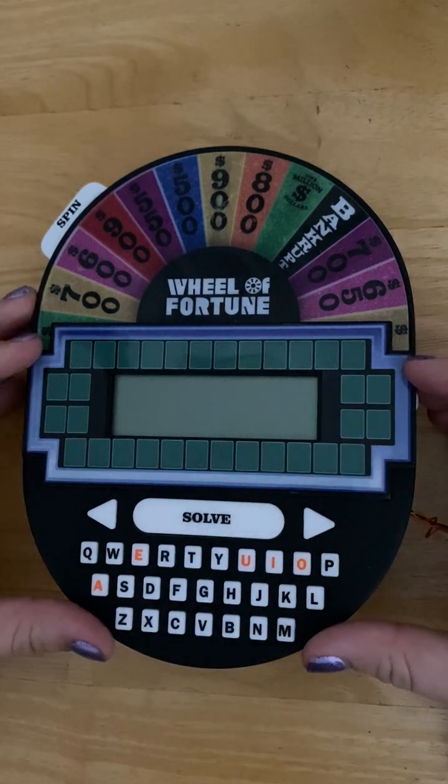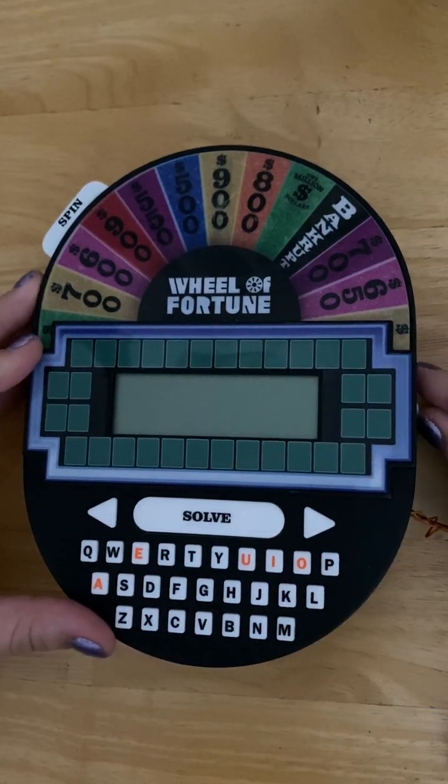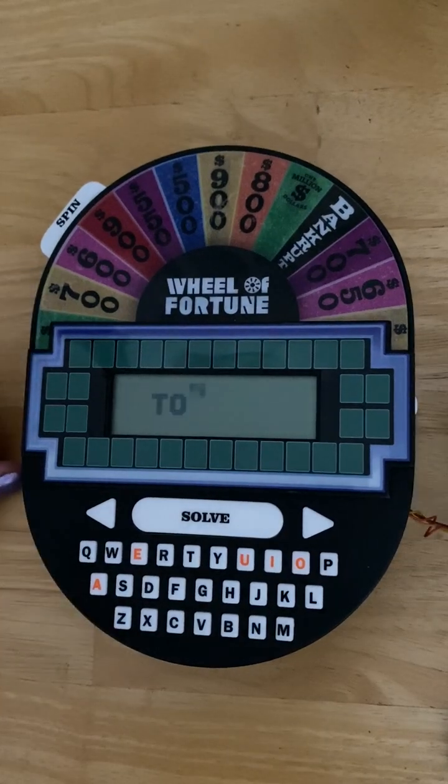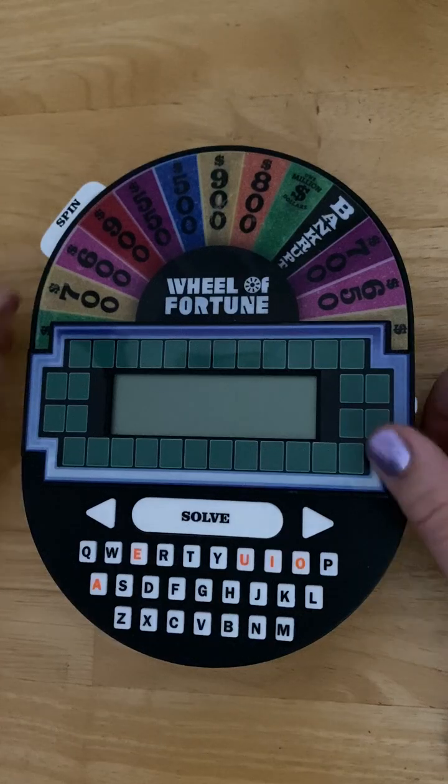And then you start over with a new round. The other game mode is Toss-Up. Spin the wheel to start the puzzle.